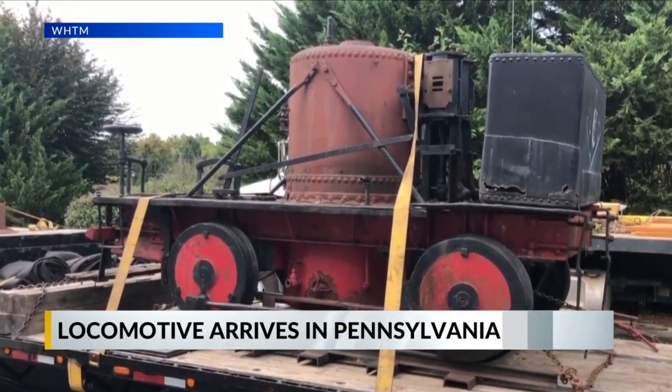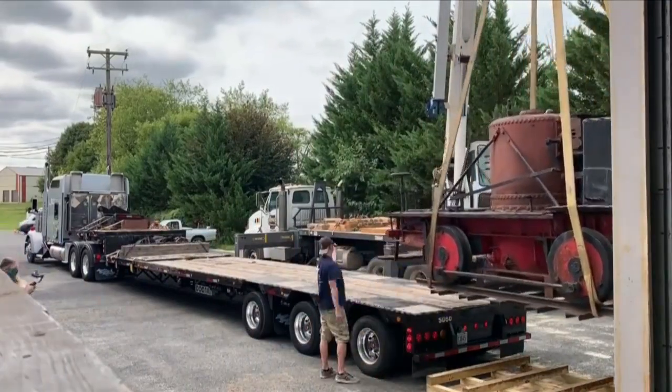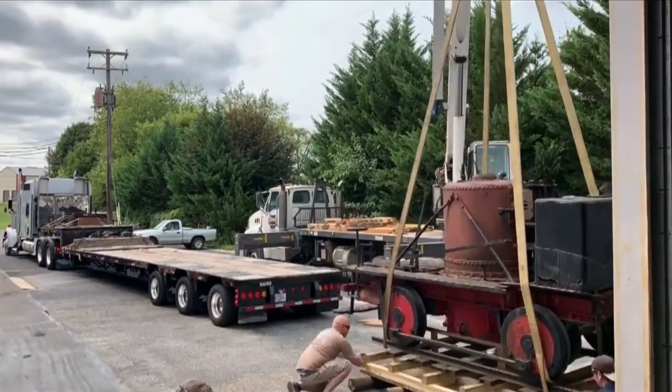It was built in the 1860s and once hauled iron ore at the Jackson Mine in Negaunee. The locomotive is around 60% intact and will be fully restored to its original condition.